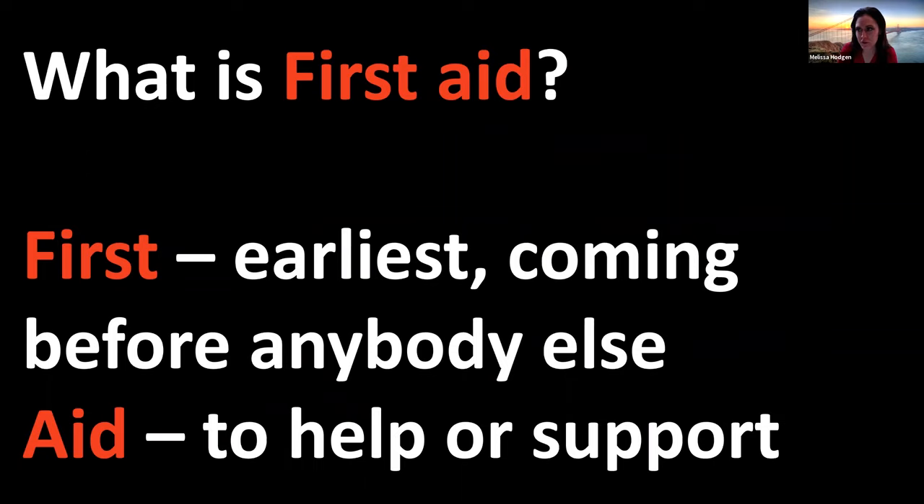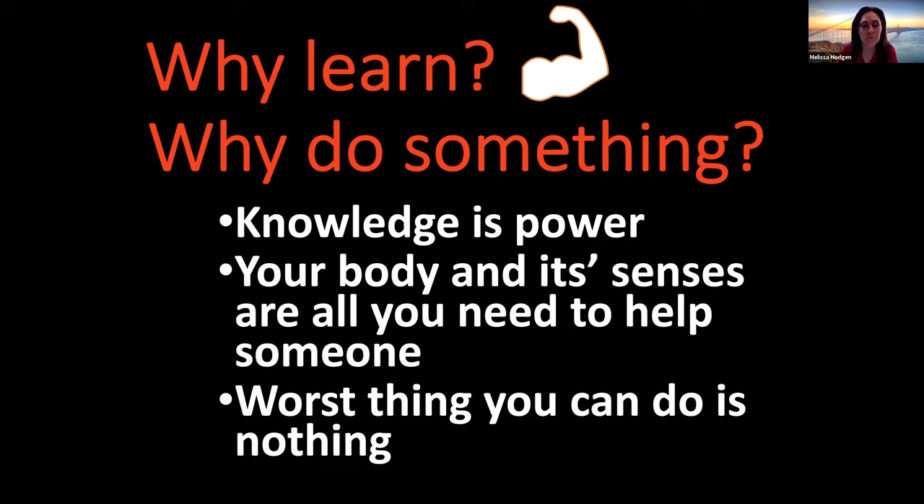So what is first aid? For those of you who weren't here last time, let's break it down to the definition. Who doesn't always want to be first in line? That means you want to be the earliest person there. And 'aid' means to help or support. So you are going to be one of the first ones to help. We are going to talk about some emergencies and situations where you can be the first one there to help.